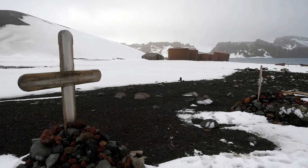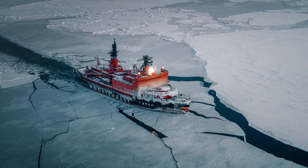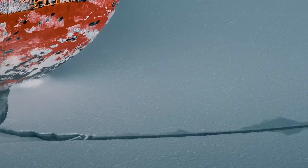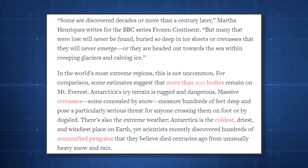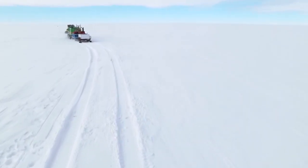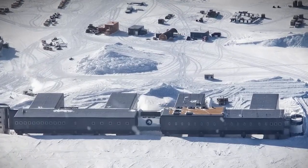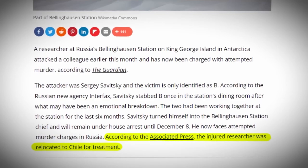It would be an enormous understatement to call the conditions in Antarctica harsh, and as a result many of the first explorers perished in the 19th and 20th centuries. Thankfully, modern travel to the continent is much safer thanks to advancements in technology and other safety measures. Although the precise number of deaths over the years is unknown, the best estimates place hundreds of frozen and buried corpses in the ice. Even though there are no permanent residents, murder does occasionally occur — unconfirmed rumors claim that a Russian scientist killed a fellow scientist in 1959 with an axe after losing a game of chess.